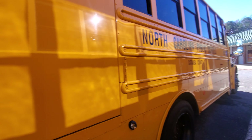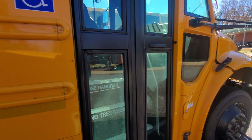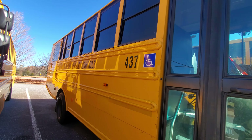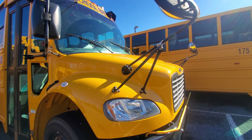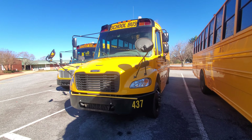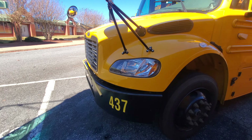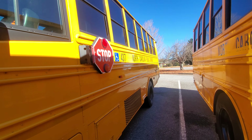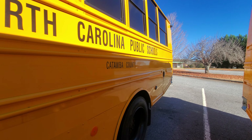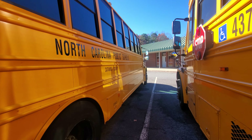I wonder what this is doing here. Bus 437, a 2019 Thomas C2 special needs bus. They've got small tires — compare that tire to this tire, this tire is a whole lot smaller. Actually, correction: it's a 2021. It looked like a 2019 but it was actually a 2021. Sorry about that. So, 437 is a 2021 Thomas C2. The side looked like it was a 2019, but in reality it was a 2021.